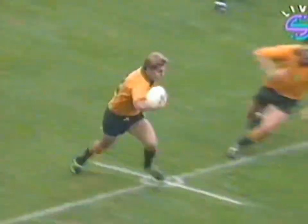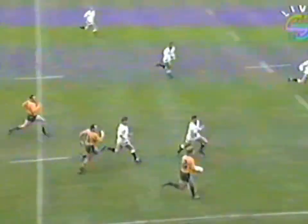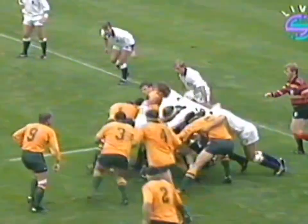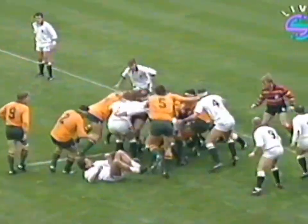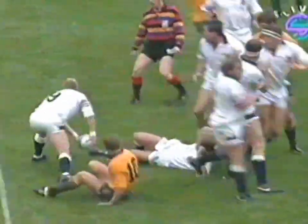Warren makes the catch. Poor tackling. Got Campisi outside him, Campisi's switch is literally caught by McCall. They're looking for the pushover. Looks like they've got it, haven't they? This is better from England.